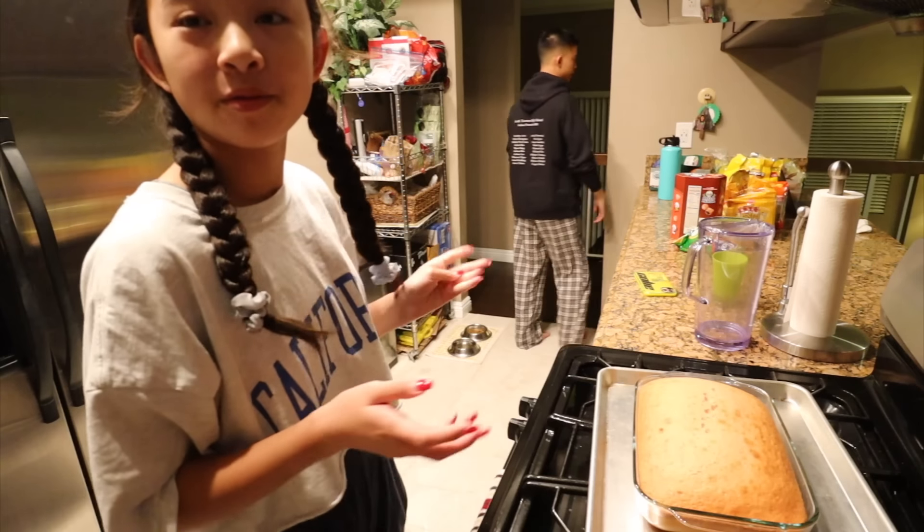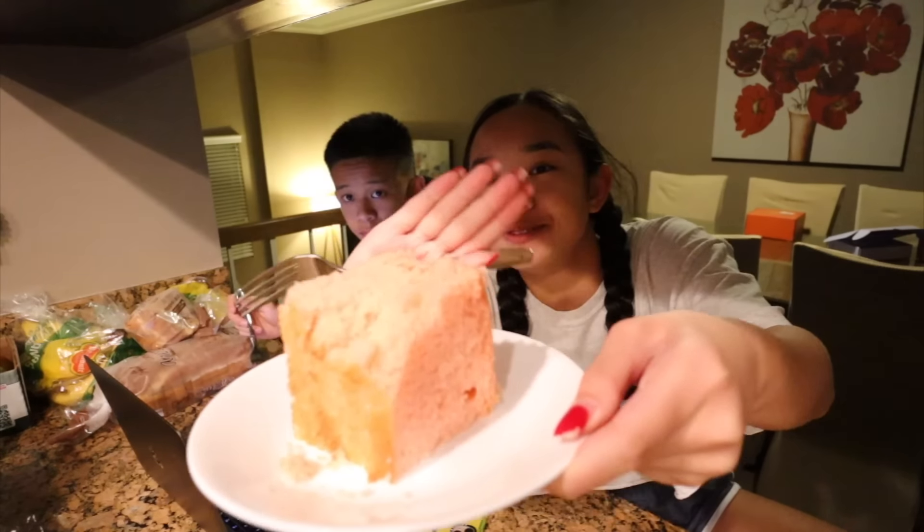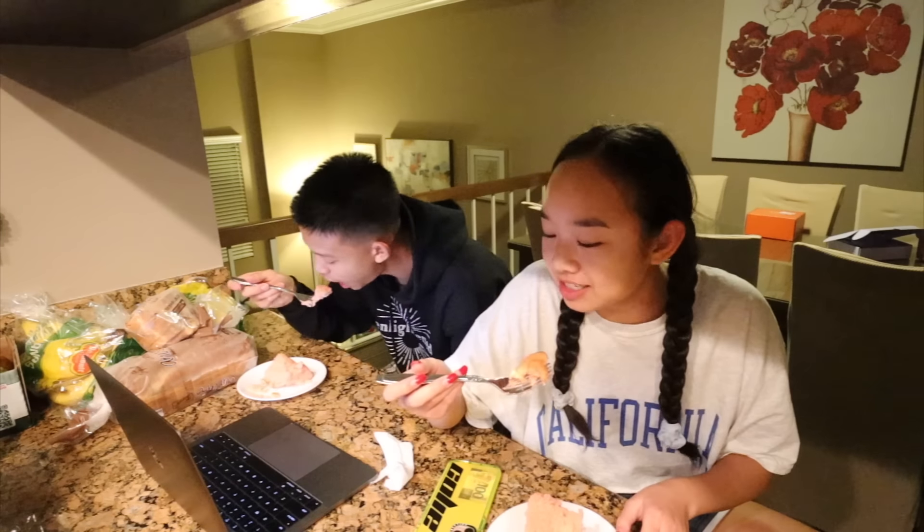This is our cake — we have to let it cool. You guys, it's 4:15, we haven't slept. We're going to eat our cake — it actually looks really good. One, two, three.